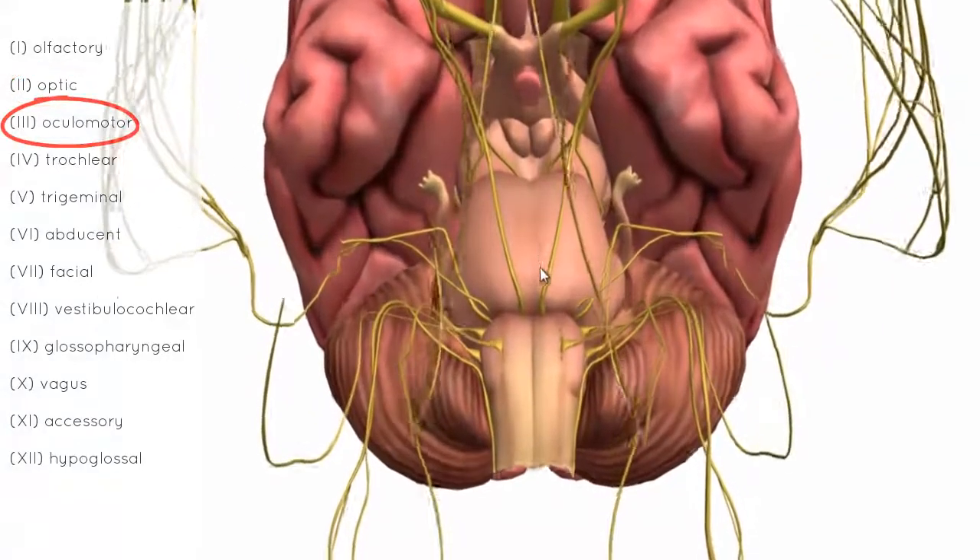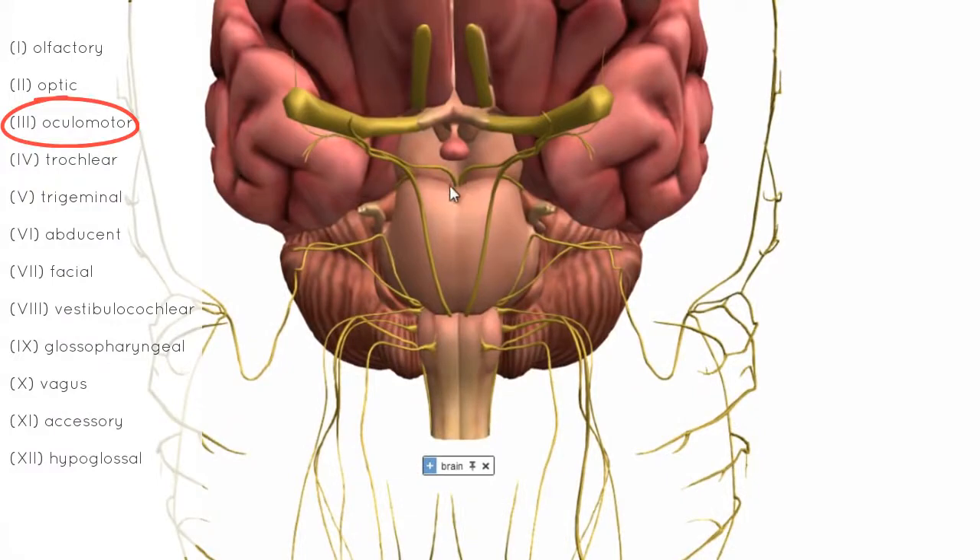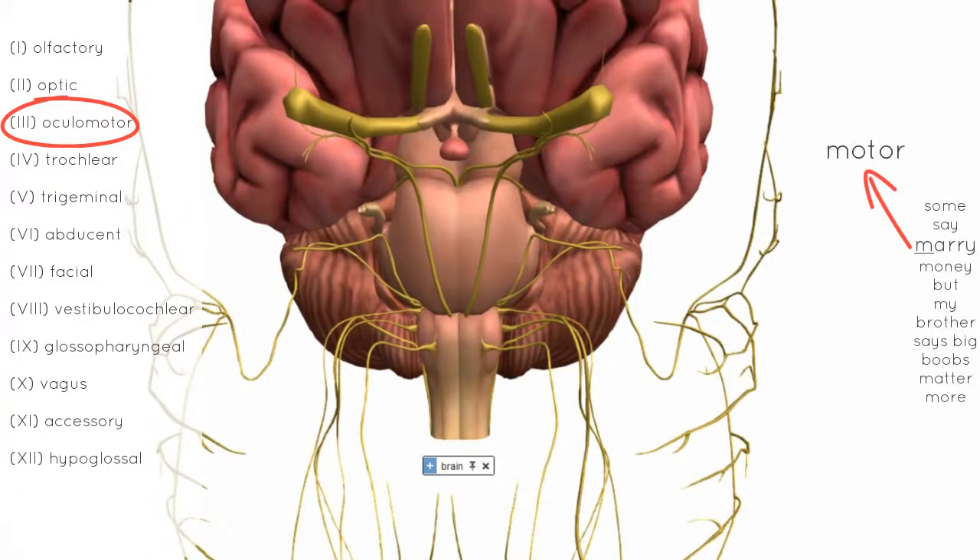The third nerve is the oculomotor nerve — the first nerve that originates from the brainstem. You can see its origin in the interpeduncular fossa. The two pillars visible here are called cerebral peduncles and are part of the midbrain. The oculomotor nerve originates anteriorly on the midbrain in the floor of the interpeduncular fossa. This nerve is responsible for innervating muscles that move the eyes — the extraocular muscles — and it also innervates the pupillary sphincter.